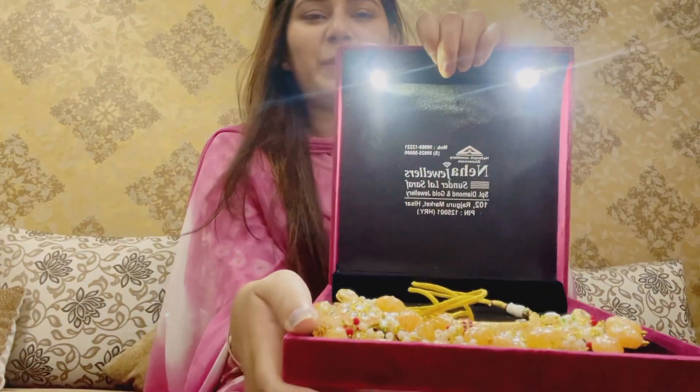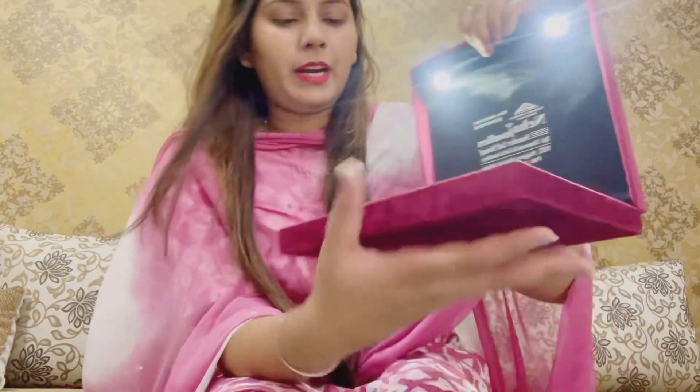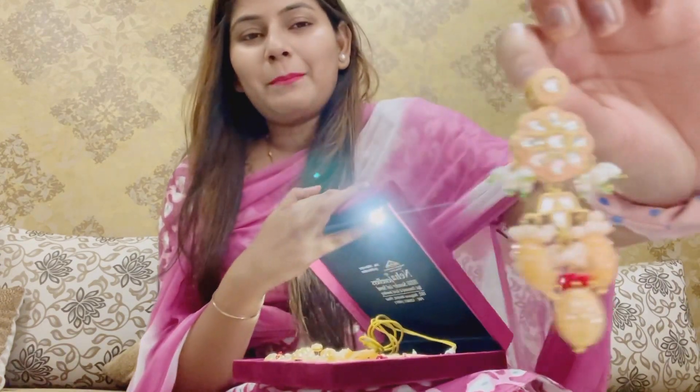Guys, see this. I am going to show you the color of this necklace. I have bought it in peach color because I have purple shades. I am not confirmed that this will match my dress for Karva Chauth or not, but I have purchased it. It is very beautiful. These are earrings.